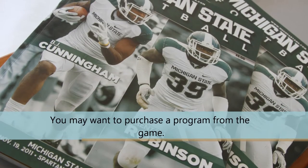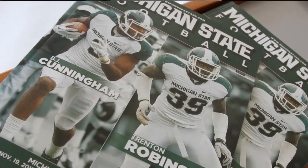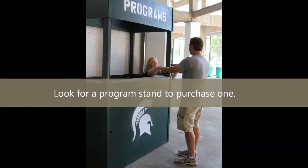You may want to purchase a program from the game. Look for a program stand to purchase one.